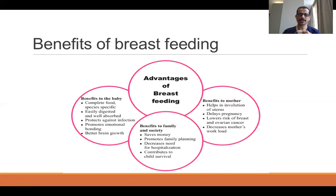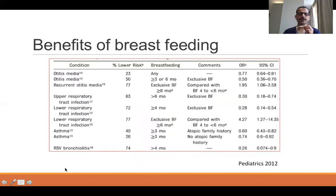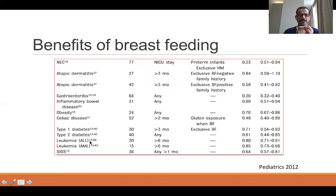For the family and society, breastfeeding saves money because parents do not have to buy formula. It promotes family planning and birth spacing, decreases the need for hospitalization, and contributes to child survival. In more detail, infections like otitis media, upper and lower respiratory tract infections, and RSV bronchiolitis are all reduced by breastfeeding. Even non-infective conditions like asthma, atopic dermatitis, obesity, inflammatory bowel disease, and leukemia are reduced in exclusively breastfed babies.